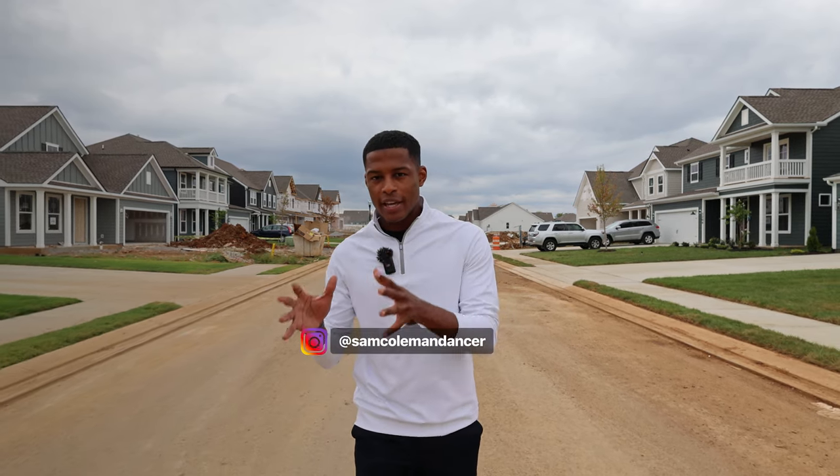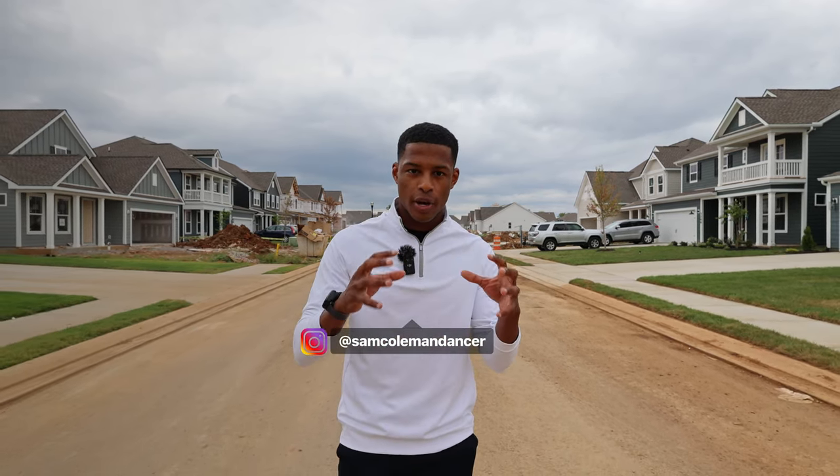Today we're in Murfreesboro, Tennessee at a unique master-planned community called Shelton Square, and we're going to show you everything you need to know about this community.